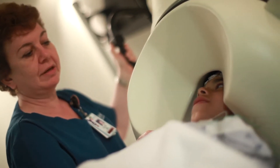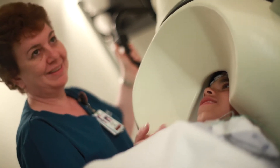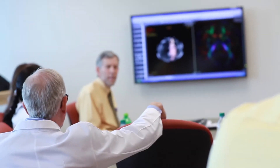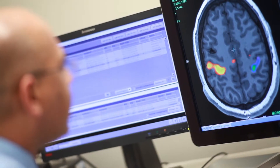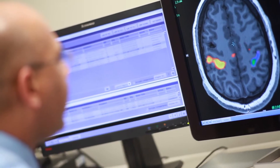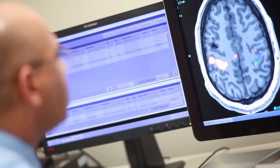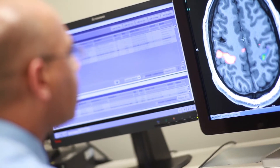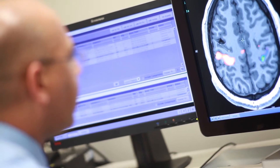The reason for doing pre-surgical mapping is to identify functional areas — like the area that controls movement, the area that controls sensation, the area that controls language — so we can figure out a way to give the surgeons a map to be able to cut right there.